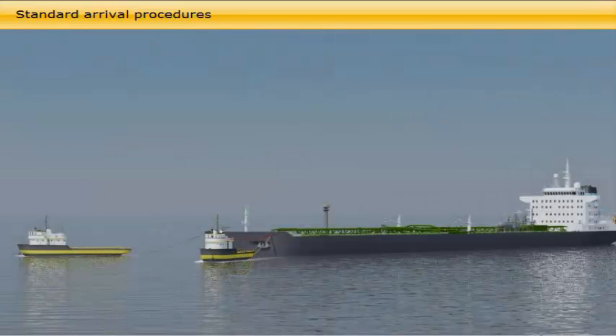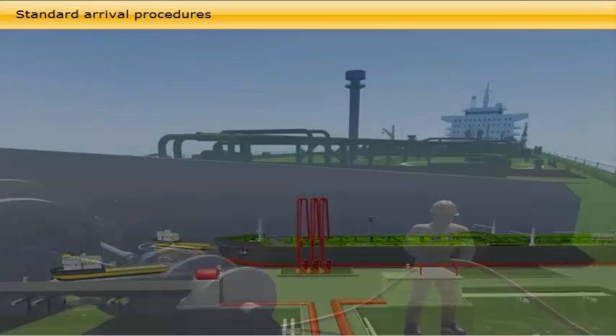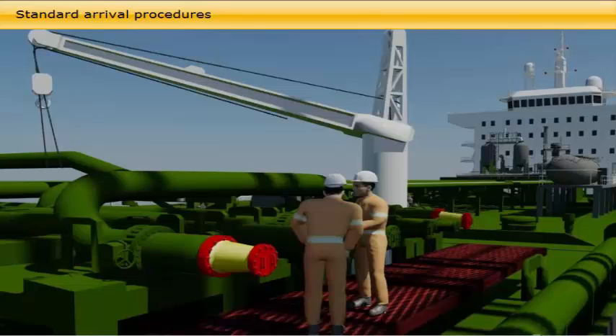When the vessel arrives at port, she proceeds through the standard activities: pilot on board, entering into port, and moving alongside the terminal or SPM buoy assisted by tugboats. If discharged by ship-to-ship operation, see CBT number 0181. As soon as information on which side alongside is received, the bosun and crew make ready the moorings, and together with the pumpman, prepare the cargo manifolds.